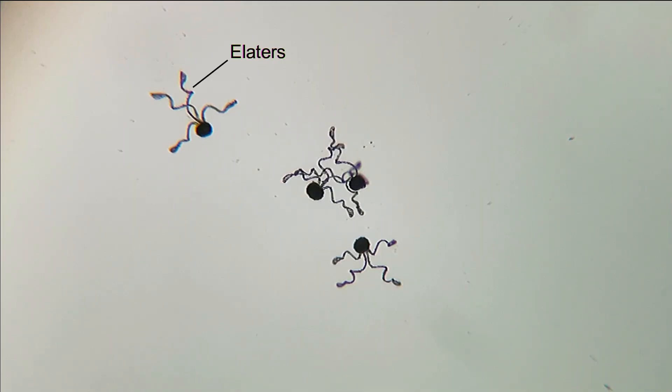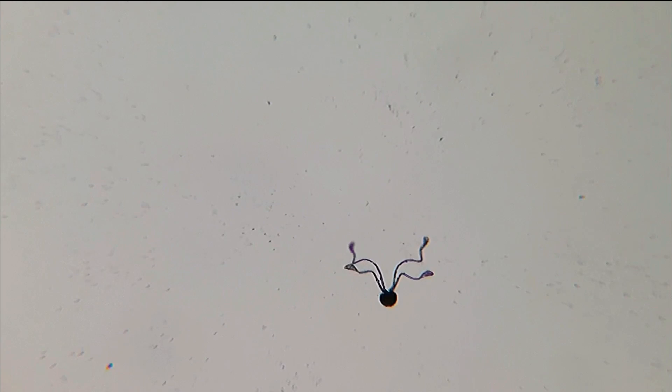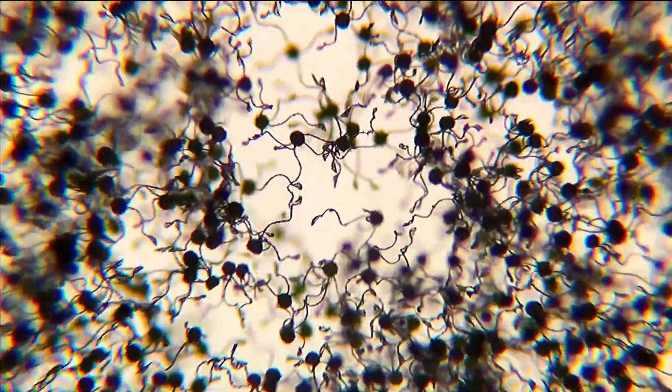Each spore has four appendages called elators. When the environment is dry, the elators are tightly coiled. But when the environment is moist, the elators absorb water and uncoil. This causes the spore to twist and turn.